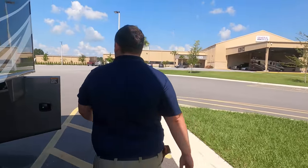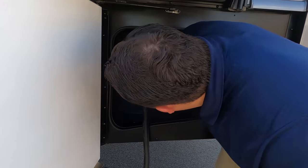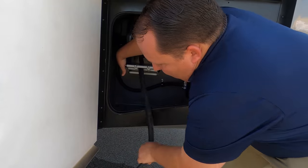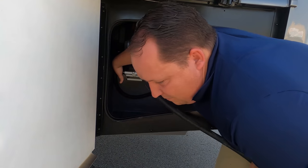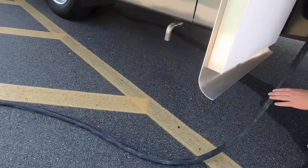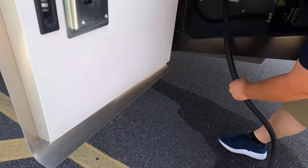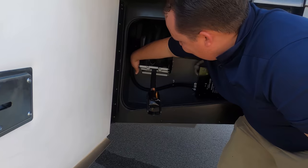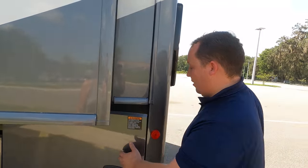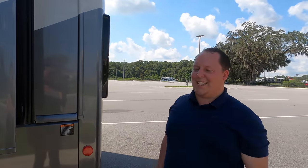Now let's show this power cord reel. You ready to see how easy this works? You just push a button — and it reels right in. That's a very nice feature. Here we go — now on to the next campsite. Well, Andrea, that's it. Thanks so much. We'll see you next time.